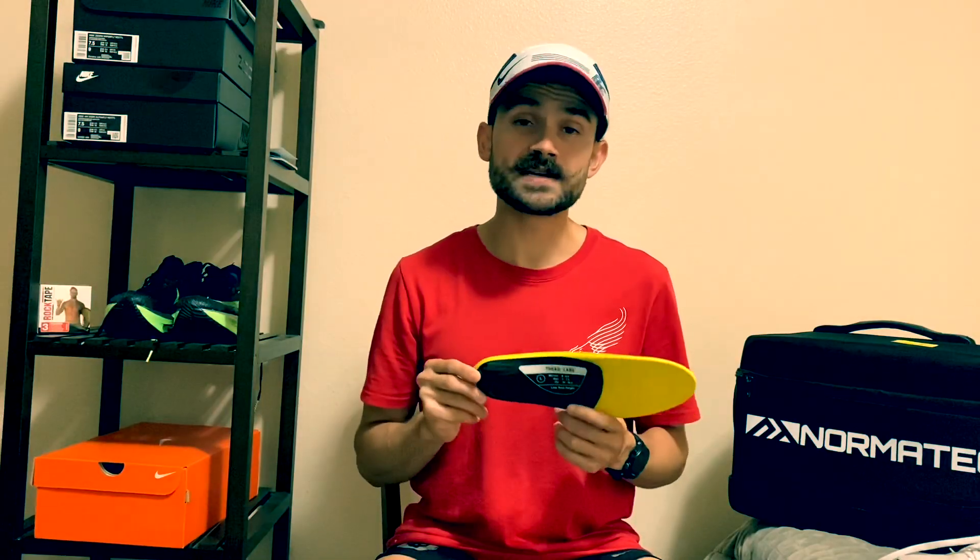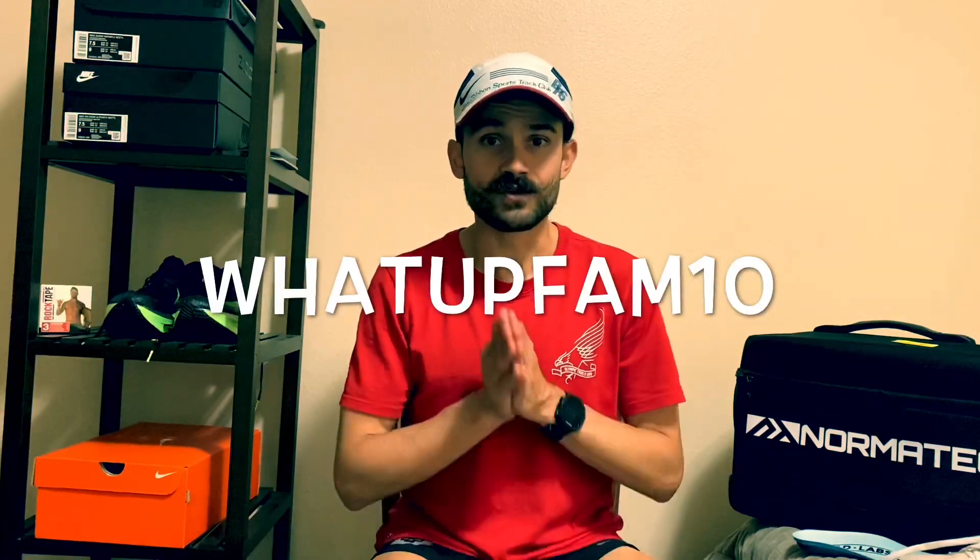Treadlabs sent me two pairs to try out and I'm definitely in love with these orthotics. If you're interested in pain relief from conditions such as plantar fasciitis, performance, or general comfort, Treadlabs is the way to go. Check out the description down below — there will be a link where you guys can use my custom discount code WhatUpFam10 for a 10% discount, no purchase minimum.